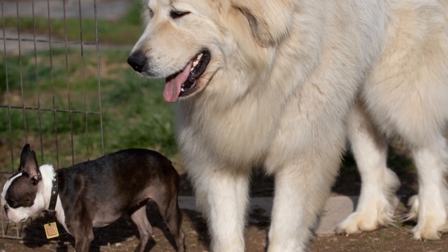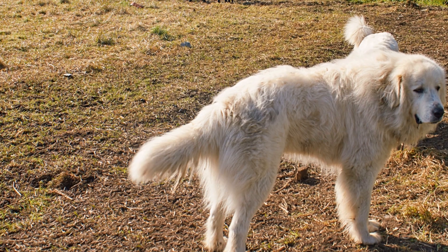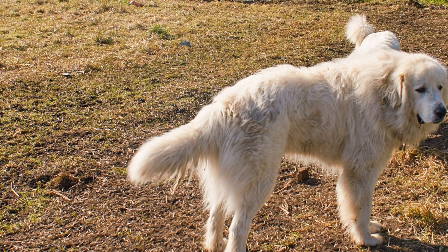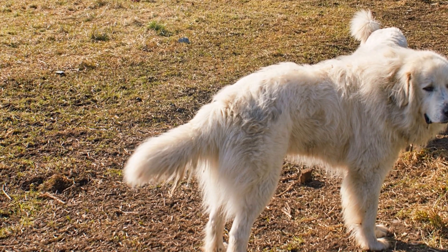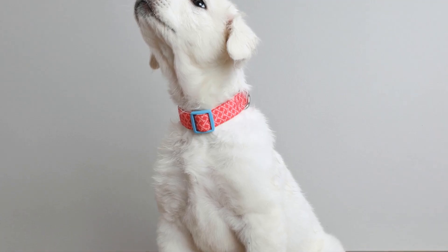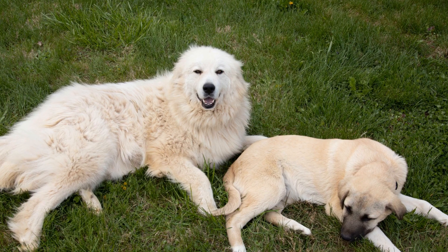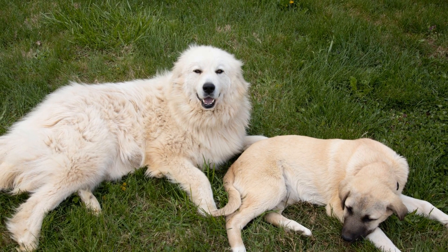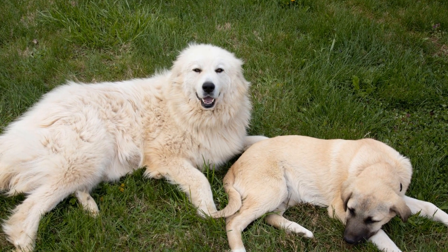7. Professional Grooming. While regular at-home grooming is essential, it is also beneficial to take your Great Pyrenees to a professional groomer every few months. Professional groomers have the expertise and proper tools to give your dog a thorough grooming experience. They can also trim your dog's nails, clean their ears, and provide additional coat care, such as de-shedding treatments if necessary.